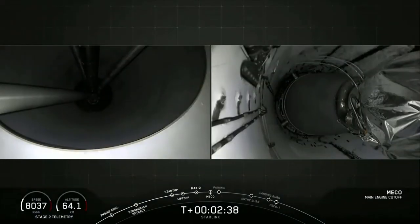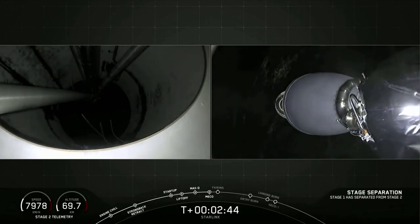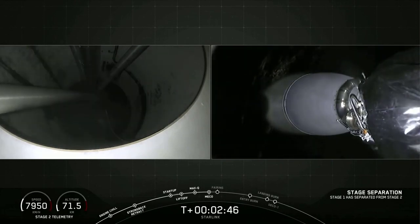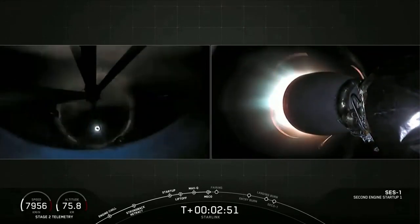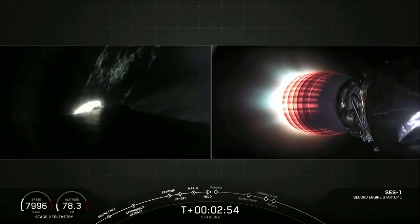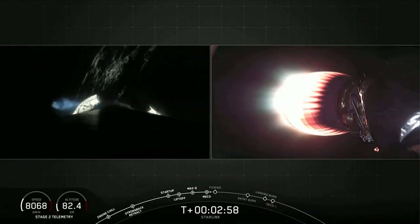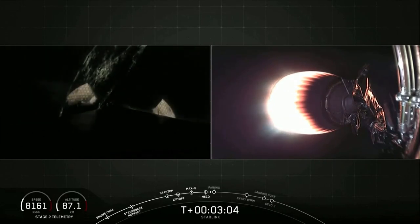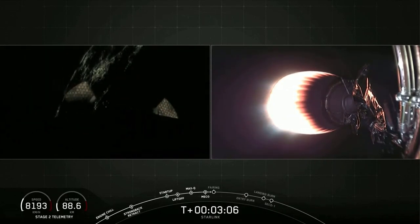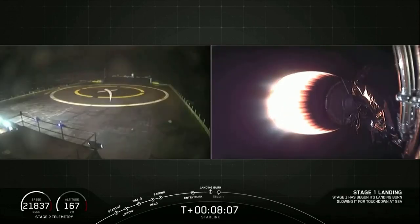And there is MECO, as you saw those engines shut down. Stage separation confirmed. And there is stage separation and second engine start. You can see that second engine on your right screen glowing bright red. Now, in about 20 seconds, we will have fairing deploy, and we should be able to see this on our screen as well. And on that left screen there, you can see the grid fin. You can see that light on the left.